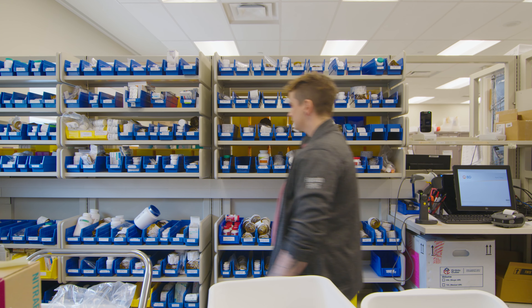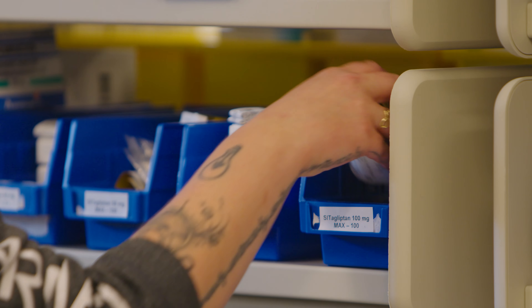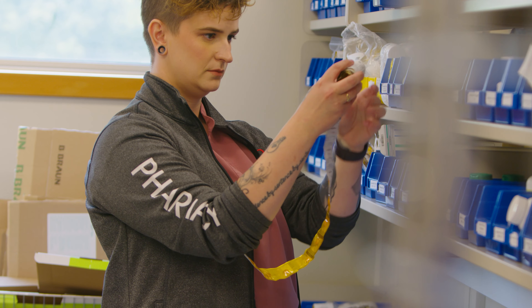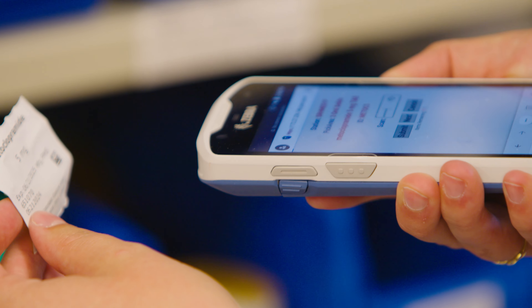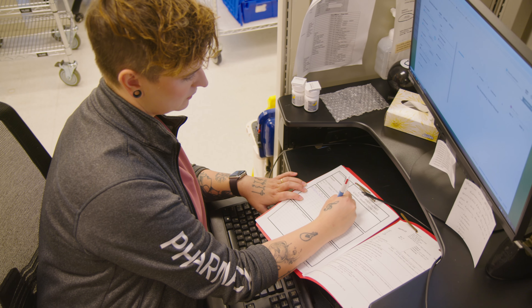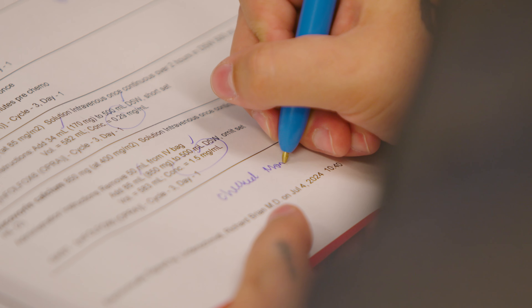An average day in the life of a hospital pharmacy technician is actually quite varied, which is why I love it. As a technician we are responsible for making sure that the drugs are going to the right place, that they are the right drugs, the right quantity, and within the hospital we are also tasked with ensuring that the right drugs are getting to the right patients.